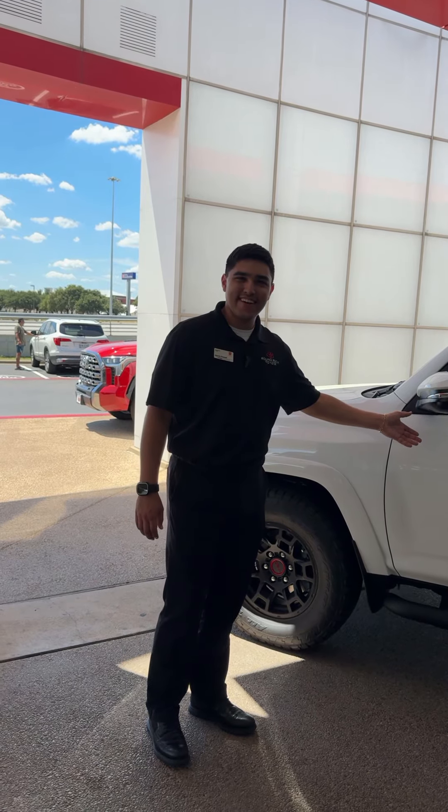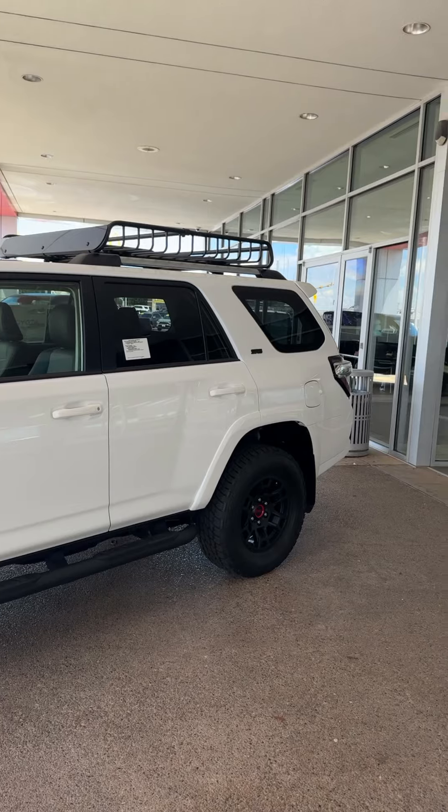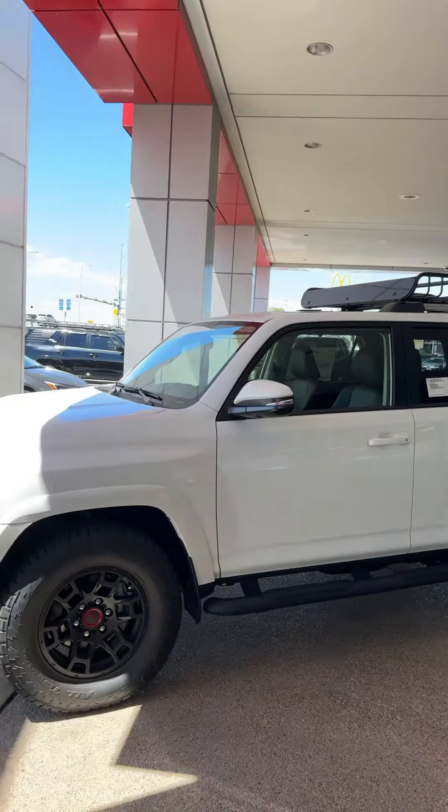Here we are — here's the 4Runner. You got the TRD wheels, roof rack on top. Now I want to introduce you to one of my favorite cars, the Sequoia TRD Pro.